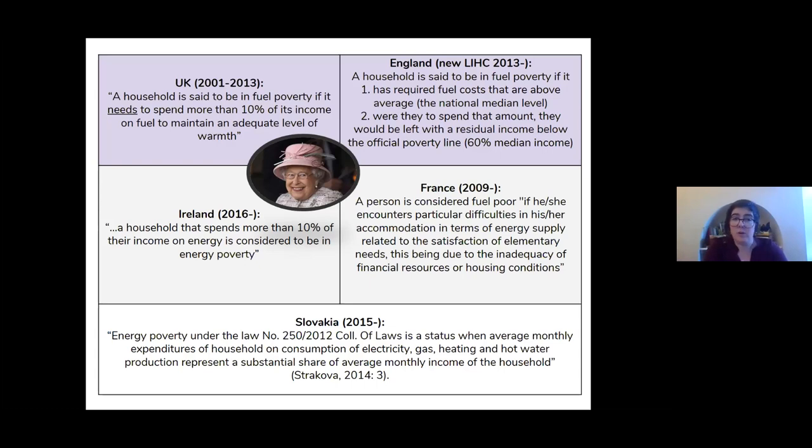This introduced a really interesting policy divergence where, for the first time, the four nations of the UK took a different approach to measuring the problem, and this has only fragmented more as we've moved forward. Scotland has recently had a review and is also adopting a new approach looking at minimum income standards — a really pivotal moment for breaking up the UK approach.